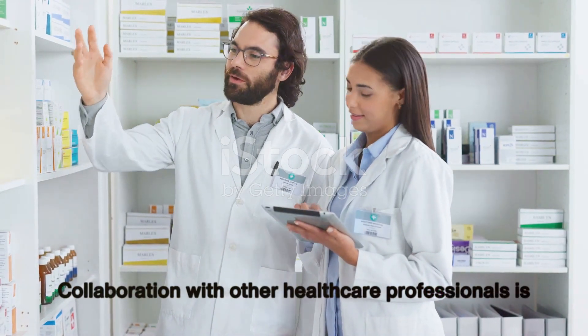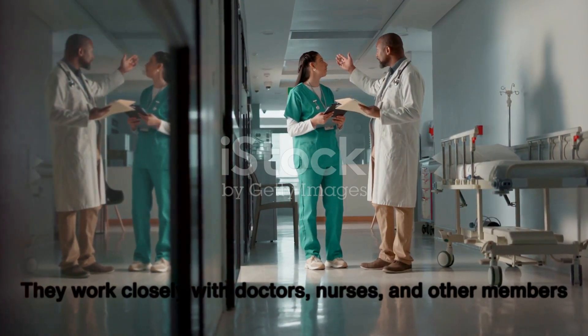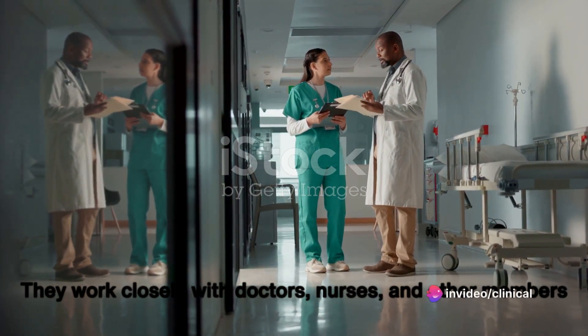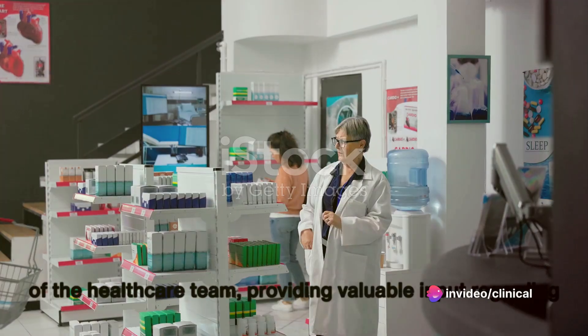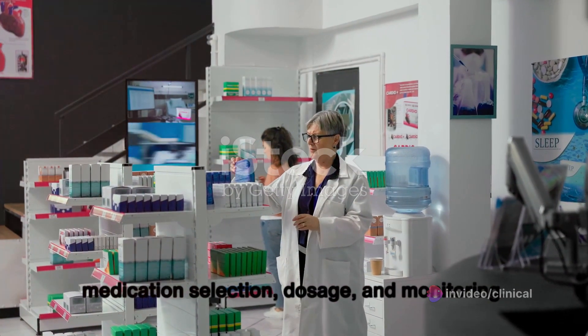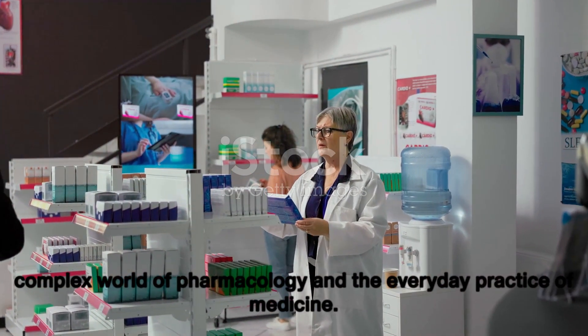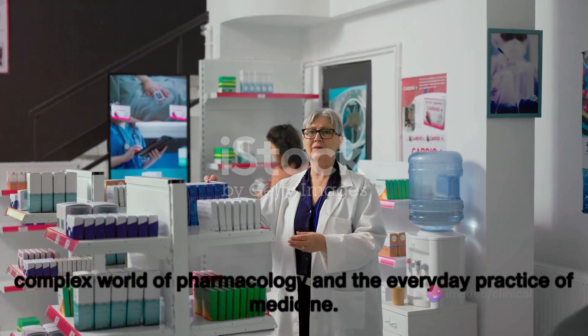Collaboration with other healthcare professionals is another key aspect of a clinical pharmacist's job. They work closely with doctors, nurses, and other members of the healthcare team, providing valuable input regarding medication selection, dosage, and monitoring. They are often the ones who bridge the gap between the complex world of pharmacology and the everyday practice of medicine.